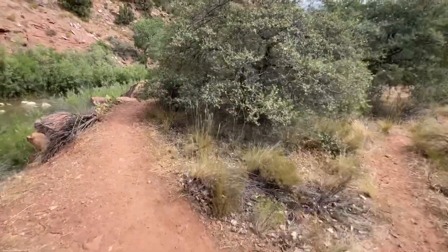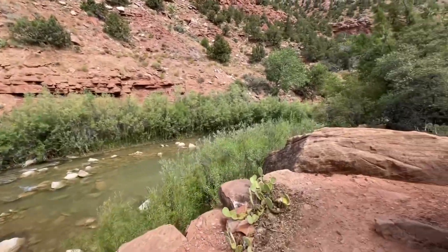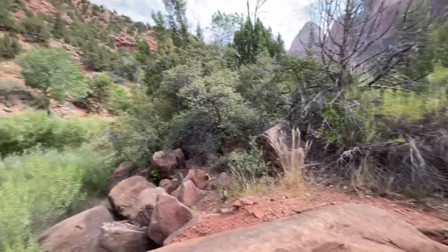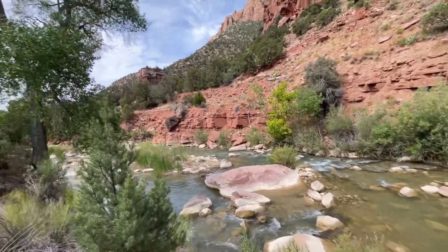See where this trail leads. I guess it doesn't lead anywhere. I'm probably gonna sit here and just hang out for a while though.